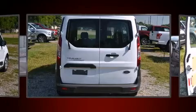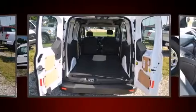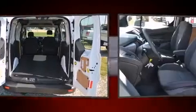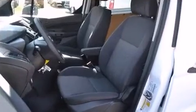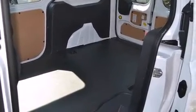Top features include air conditioning, one-touch window functionality, a tachometer, a trip computer, remote keyless entry, and power windows. Storage solutions are integrated throughout the interior, demonstrating thoughtful attention to detail.